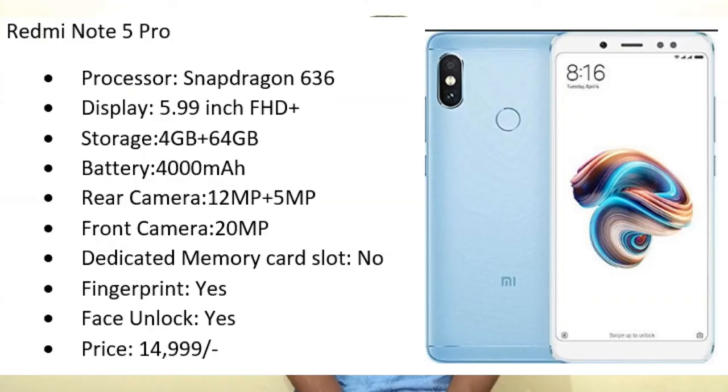Next, we will see the best mobiles below 15,000. The first mobile is absolutely Redmi Note 5 Pro. It comes with a Snapdragon 636 processor, 5.99-inch Full HD Plus display, 64 GB internal storage, 4 GB RAM, and a 4000 mAh battery. It has dual camera setup — 12 megapixel plus 5 megapixel — and a 20 megapixel front camera. No memory card slot, but it has fingerprint sensor and face unlock. Price is 15,000 rupees — this is the best mobile under 15,000.